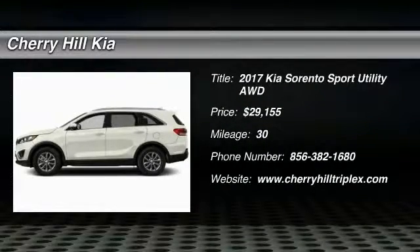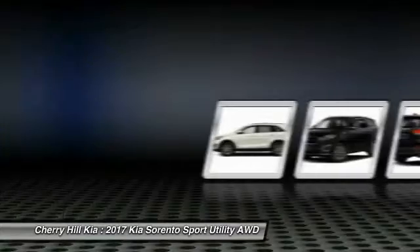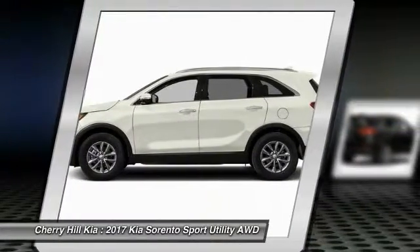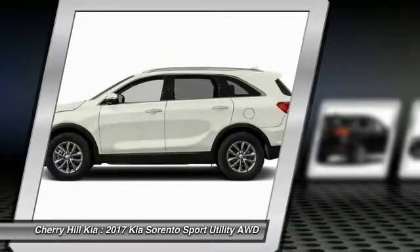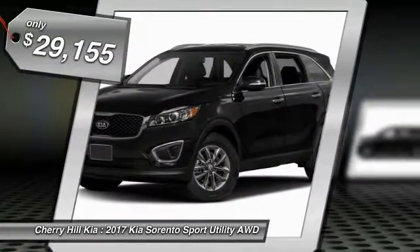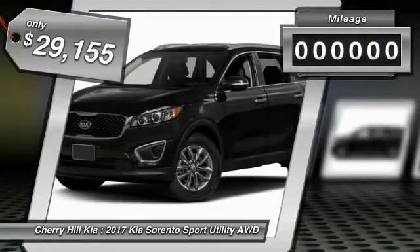2017 Sorento. The Kia Sorento is a comfortable riding, powerful, compact SUV loaded with impressive standard features. Take one look at its stylish, sleek design and you'll want to cross over to a Sorento — and it's priced below $30,000.